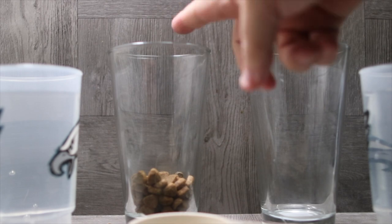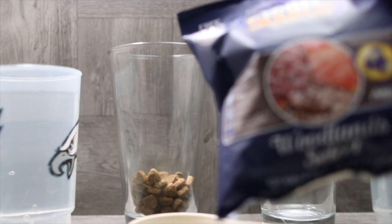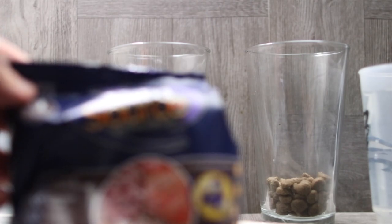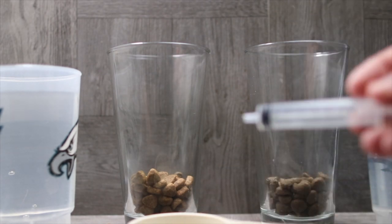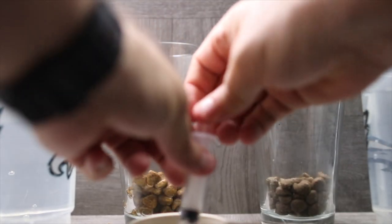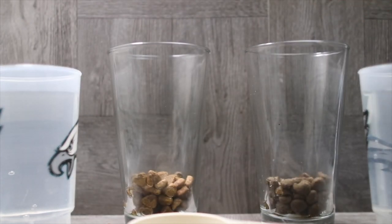Alright guys, so today we are doing Blue Buffalo Wilderness Salmon versus Nutrisource — their salmon and beef formula, which is grain free and potato free. We're going to do our usual quarter cup from Nutrisource. We're going to mix it up a little bit and use six milliliters of white vinegar, which was requested to better match the stomach acid of a dog than lime juice.